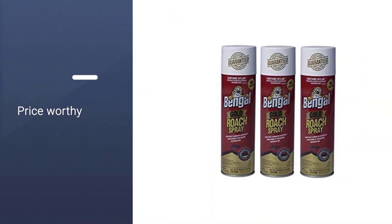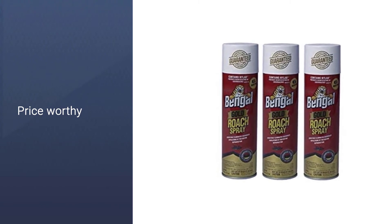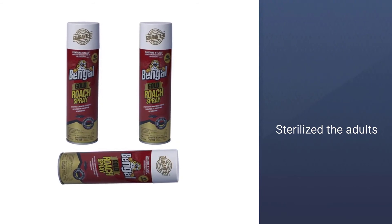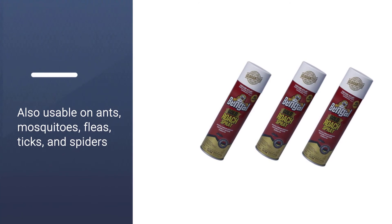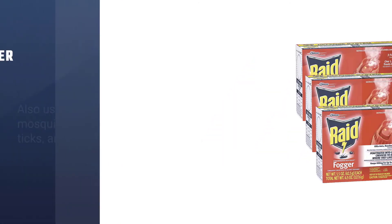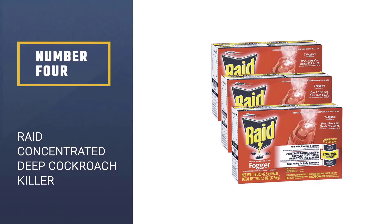An insect growth regulator (IGR) breaks the life cycle of the cockroaches by sterilizing the adults and preventing immature roaches from reaching breeding age. This spray is also effective against ants, mosquitoes, fleas, ticks, and spiders.